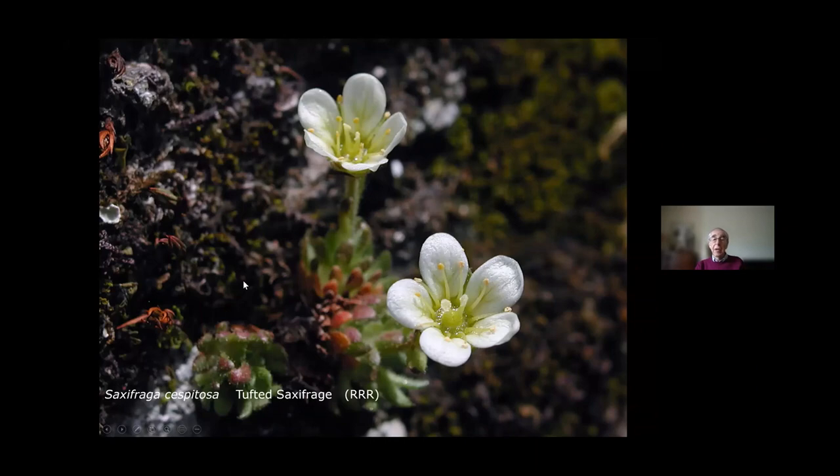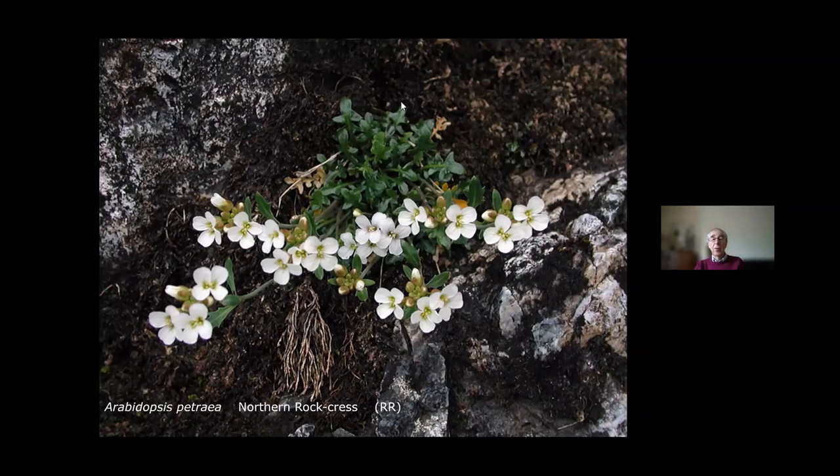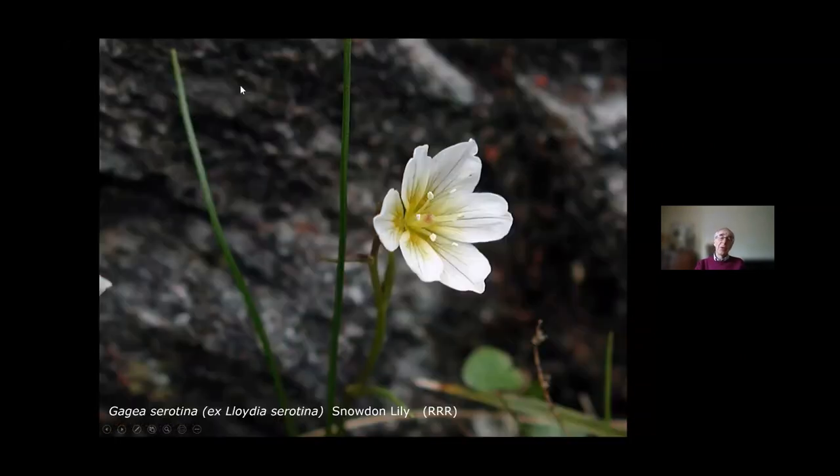On Snowdonia we have Arabidopsis petraea, the Northern Rock-cress, still surviving in its most southerly station — it's a double R at this particular site. But when people go to Snowdonia, what they're really looking for is the Snowdonia speciality: Gagea serotina — used to be called Lloydia serotina — the Snowdon lily. The Snowdon lily is another example of one that's very rare and hard to find; you've got to put a big effort in. It only grows on ledges in certain places in Snowdonia, and yet it's as common as anything on the continent — you can find it in fields and on rock ledges quite easily.